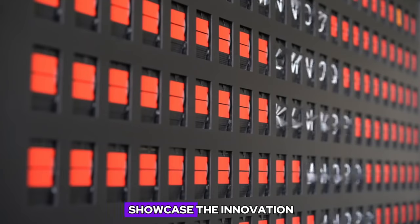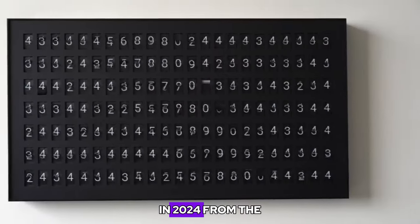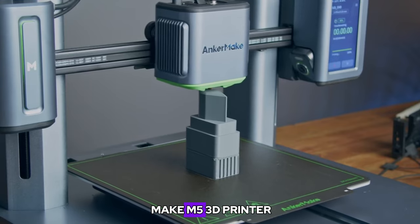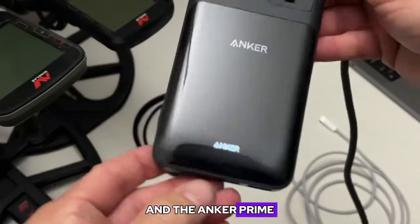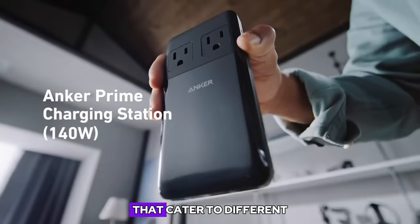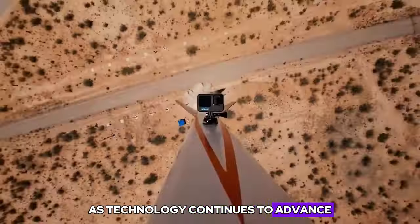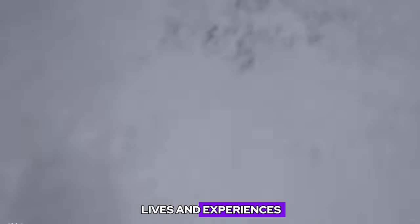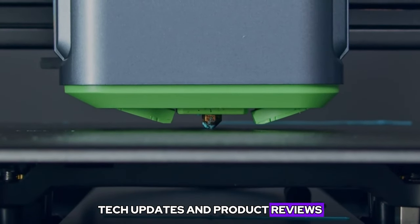These 5 tech gadgets showcase the innovation and creativity that define the world of consumer electronics in 2024. From the mesmerizing VestaBoard to the powerful Anker Make M5 3D printer, the HOTO Flashlight, the GoPro HERO 12 Black, and the Anker Prime 6-in-1 charging station, each product offers unique features and benefits that cater to different needs and preferences. As technology continues to advance, these gadgets represent the cutting edge of innovation, promising to enhance our lives and experiences in the years to come. Don't forget to subscribe to our channel for more exciting tech updates and product reviews in 2024.